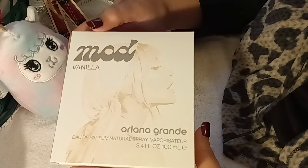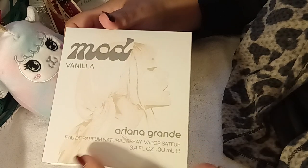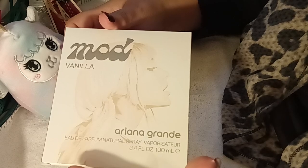She also has one that's called Blossom. I chose not to get Blossom and I chose to get the Vanilla because I read some of the reviews and I said, okay, I think Vanilla is going to be my jam.